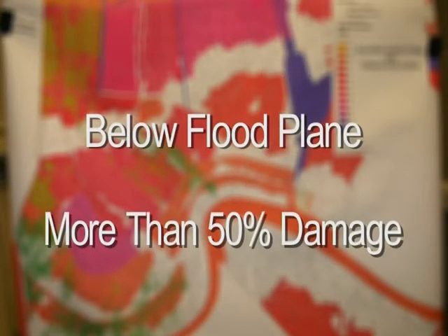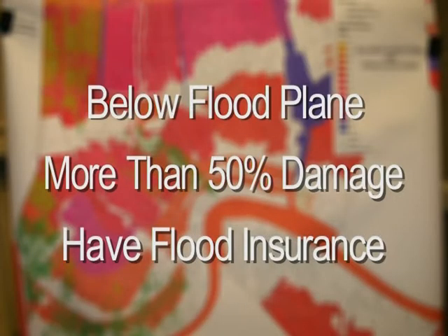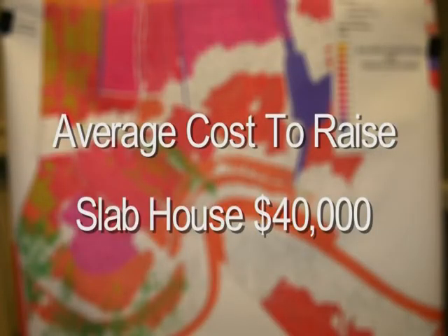If you're below the flood plain and you have more than 50% damage, then you're going to have an issue: you have to build your home up to the flood plain level, which means raising your foundation. If you have flood insurance, FEMA can help you with a grant of $30,000 on a 75-25 match, meaning you'll need to put some of your flood insurance proceeds toward that cost. The average cost of raising a foundation to the flood plain level is about $40,000 for a slab house. You still have the option of a gut rehab or having the Corps tear your house down.